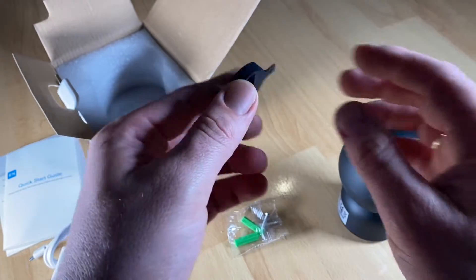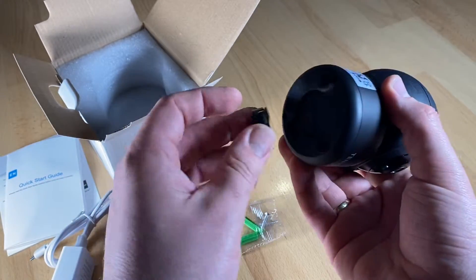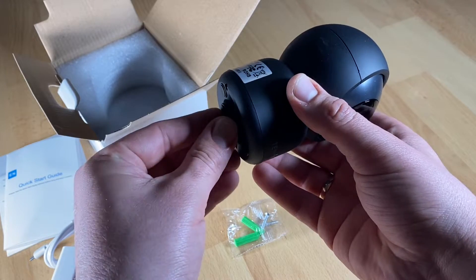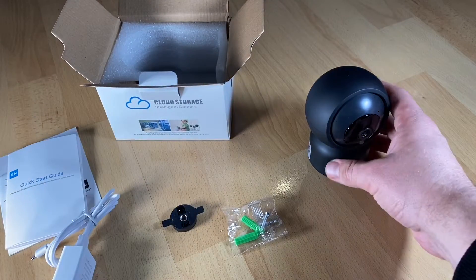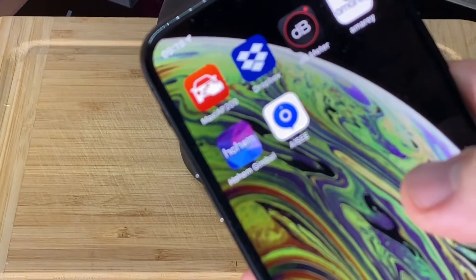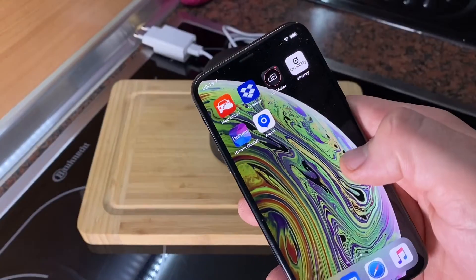The security cam detects movement and sends an alert to your smartphone via the app you download. Data can also be stored in the cloud. The camera has automatic sound and motion detection, and data can also be stored on a microSD memory card up to 128 GB.